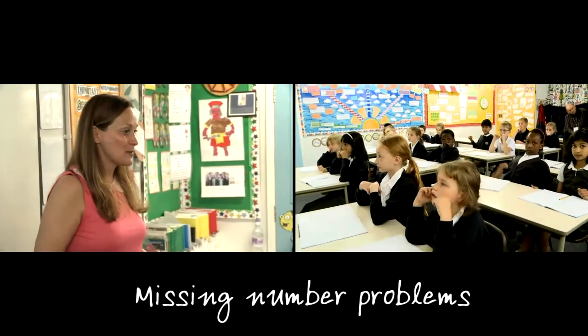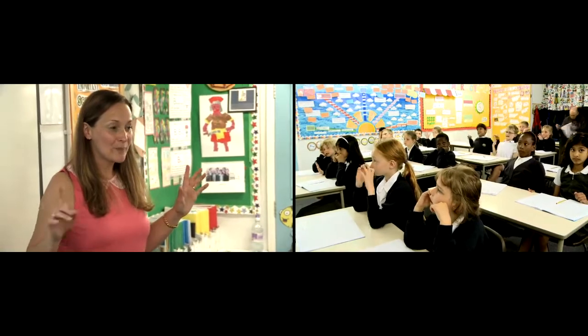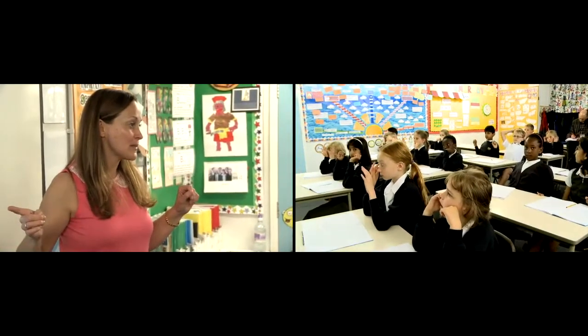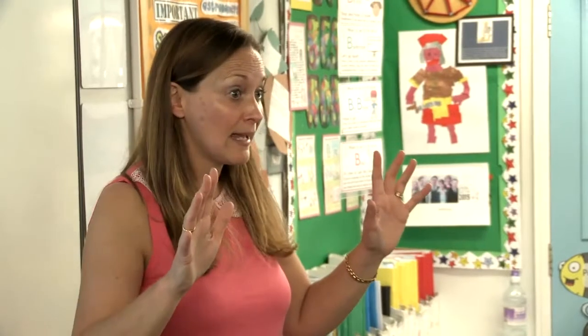We're going to do some quick response activities now. I need to see your hands ready. I'm going to show you a number sentence and you're going to show me quickly with your fingers what the answer is. Are we ready? Get your hands ready.